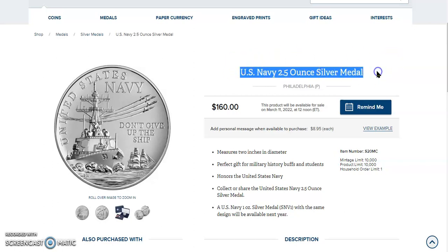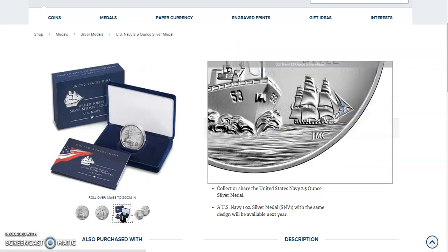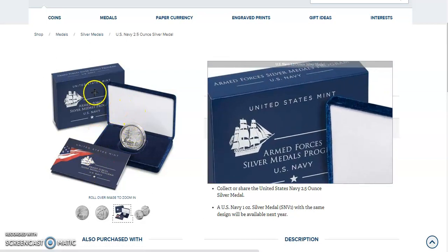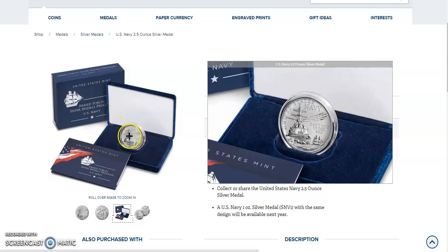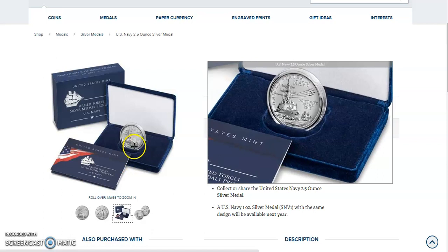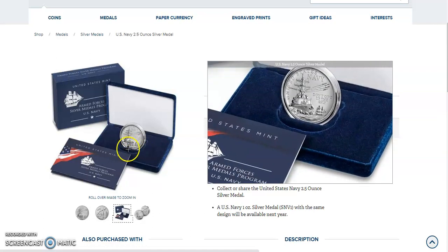Now if you buy graded, you're probably going to pay a little bit over double — probably about $320. This is gorgeous and it does come in some beautiful packaging. The quality of the packaging for the American Silver Eagles and the American Gold Eagles was not up to this particular packaging standard. This package is heavy duty — you could probably fit two of those medals into this clamshell.